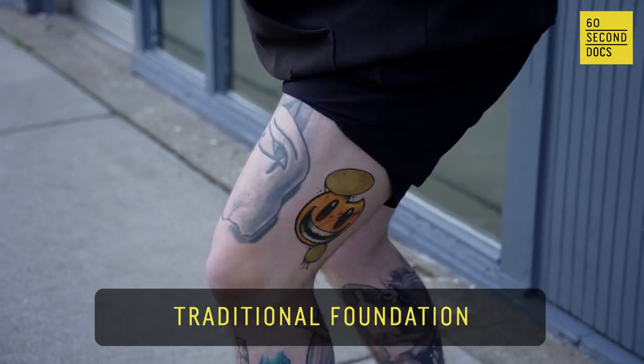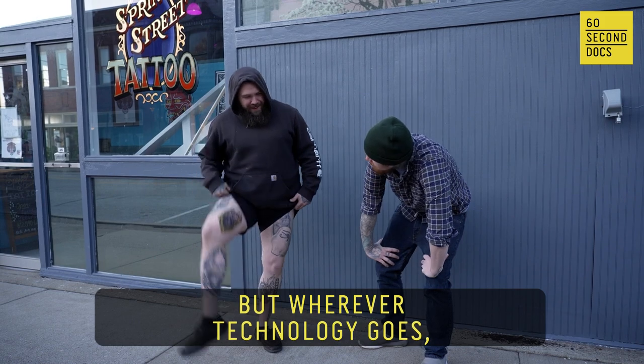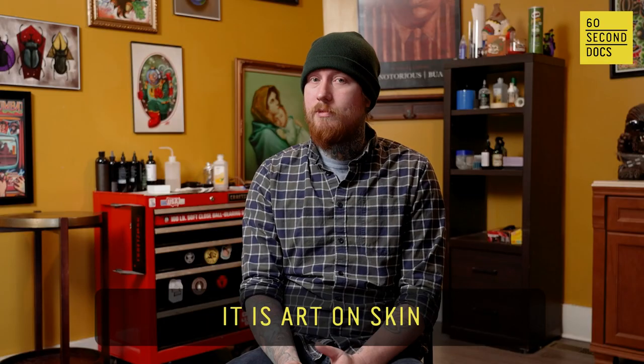Tattooing will always have its traditional foundation, but wherever technology goes, people will do some wild things. It is hard on skin.